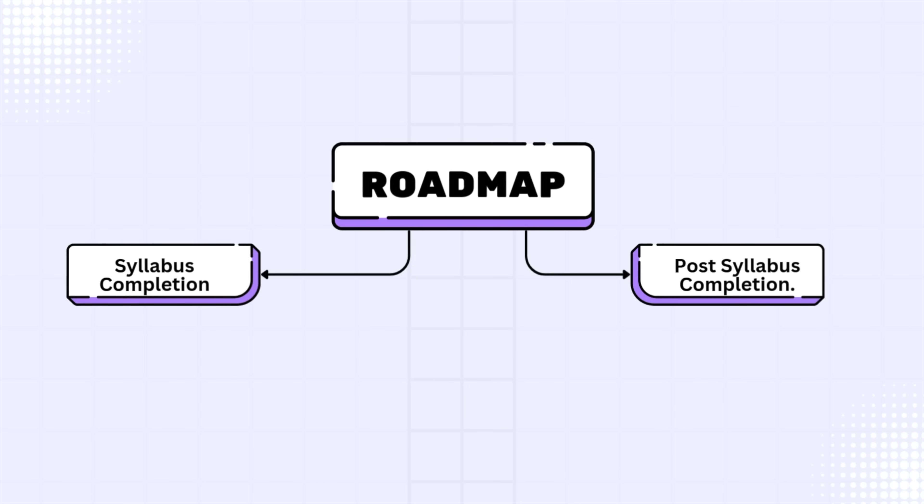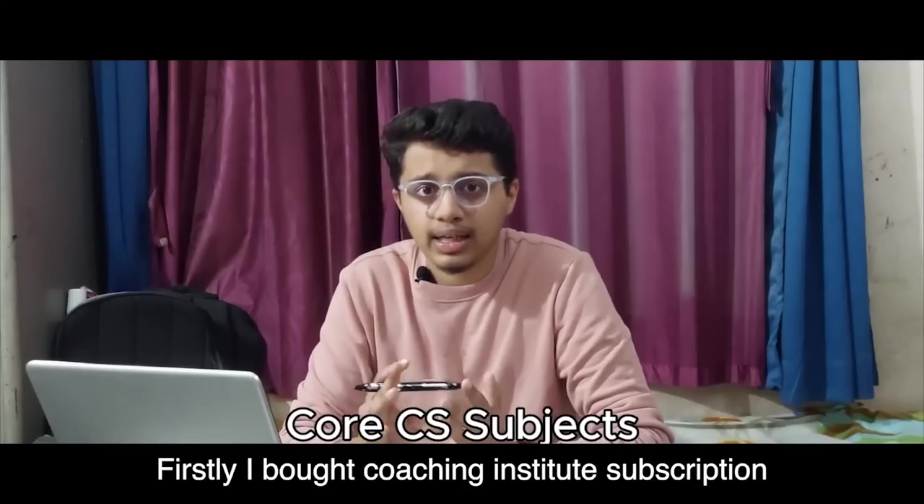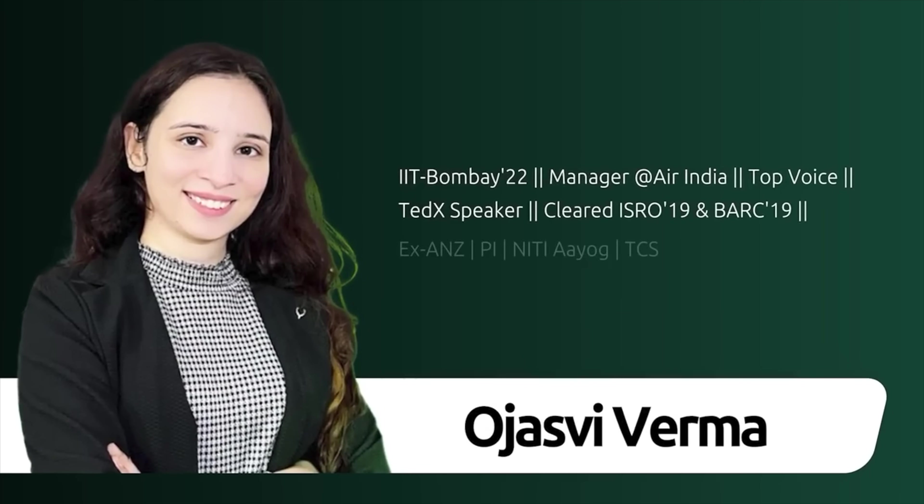If you're looking for the perfect five-month roadmap, the next seven minutes is for you. Let's split the strategy into two phases: A - syllabus completion, and B - post-syllabus completion. Phase one: syllabus completion, organized into a two-step system. Step one: figure out what syllabus to cover and when. Even for CS, toppers who cracked in less than six months - like Ojeshwari Ma'am who cracked GATE ECE in less than five months without coaching and now works at Air India Limited - first researched all subjects and prioritized completing the high-weighted ones.